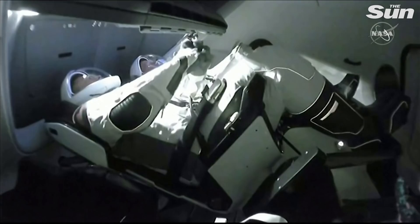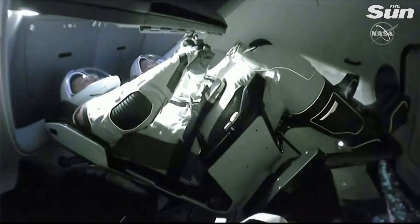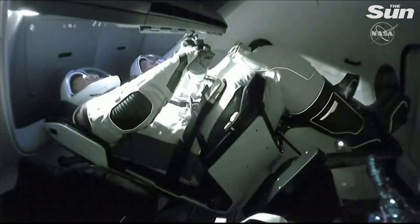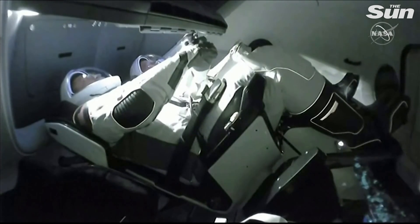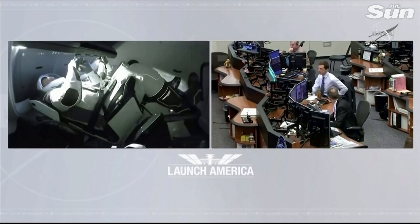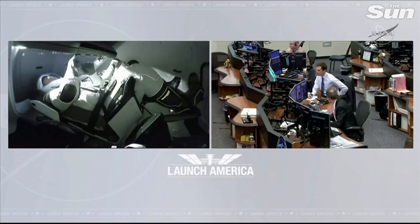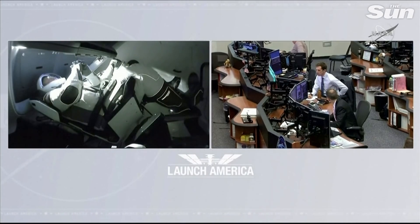It's been a real honor to be just a small part of this, as for the first time since the retirement of the space shuttle, the United States spaceship Endeavor has docked with the International Space Station. Bob and Doug, welcome to the International Space Station after your spectacular rendezvous and docking of the first Crew Dragon vehicle. For the first time since the retirement of the space shuttle, you have completed a historic ride to the ISS and have opened up a new chapter in human space exploration.